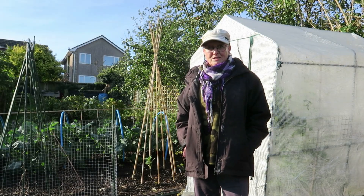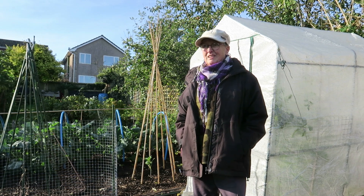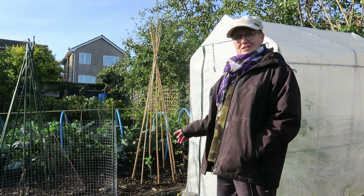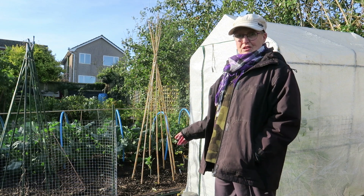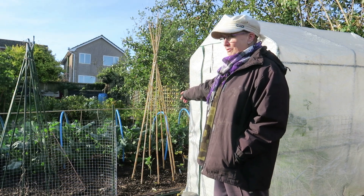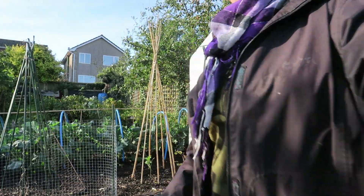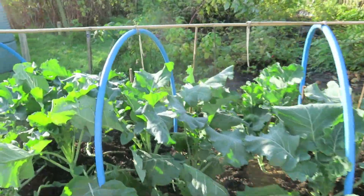I've made it over to the allotment and it's quite quiet over here today — it's about 10 o'clock in the morning. This is the newest part of the plot and it had a bit of a disastrous start because it was so cold and wet I couldn't get anything to germinate, so I've had to put several plantings of brassicas in.